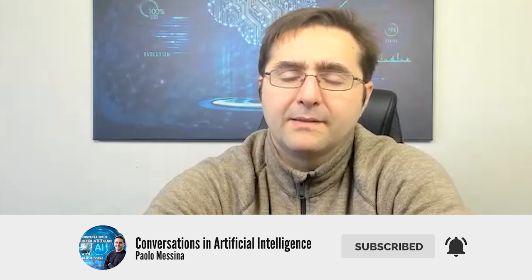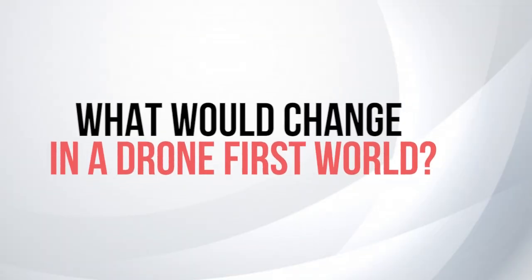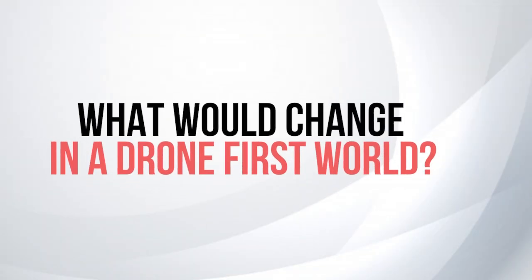But could we envision a different way to do distribution with drones? Is there any study that you're aware of, or any futuristic study, that shows we could distribute items in a more effective, granular way? So what would change in a drone-first world, basically?